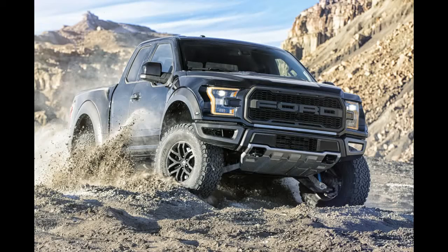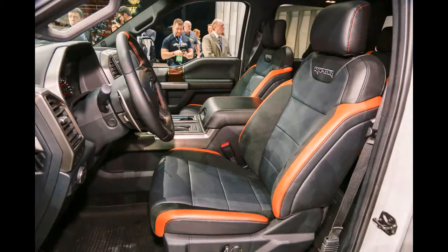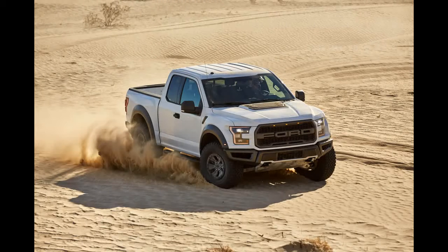Waitlists are growing, and there are dealerships that are so tight on allocation that they're declining new orders and referring customers to other dealers. Ford isn't saying how many Raptors it plans to produce, but hopefully plenty for the sake of all those who want one.